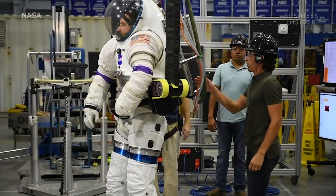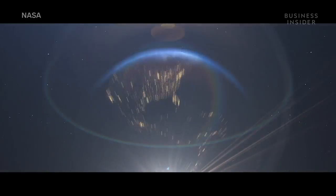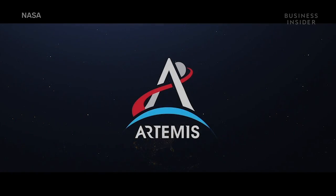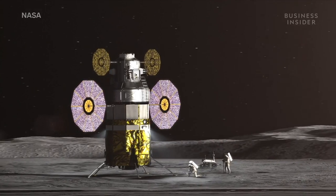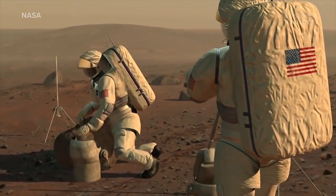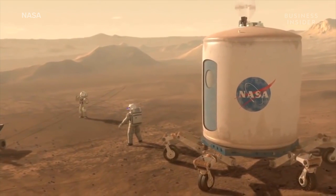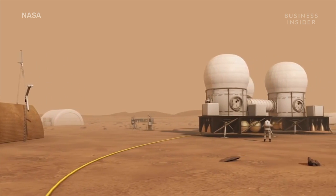NASA has invested about a quarter of a billion dollars developing the X-EMU suit for its Artemis program, which plans to take humans back to the surface of the Moon by 2024, with a view to eventually going to Mars. With that goal fast approaching and the number of existing spacesuits dwindling, NASA engineers face a new kind of space race.